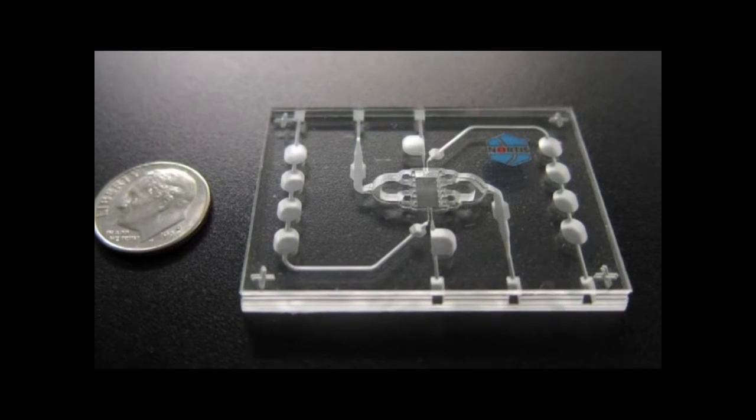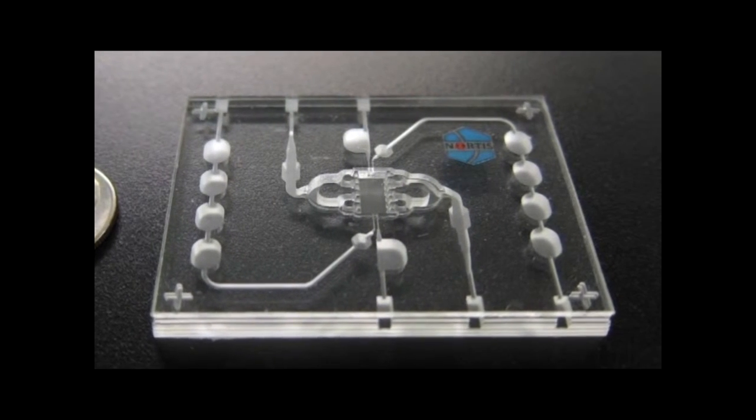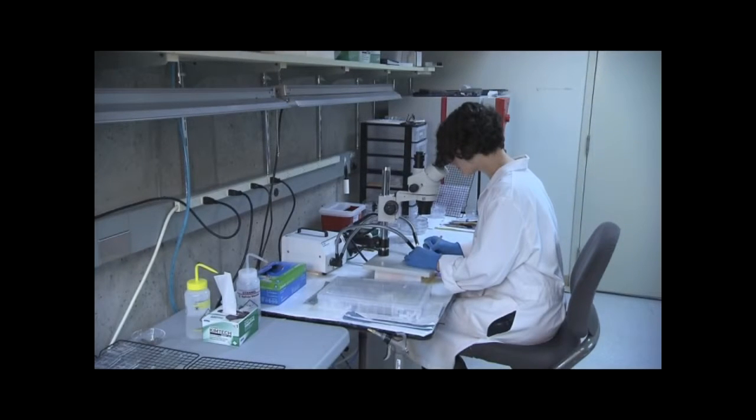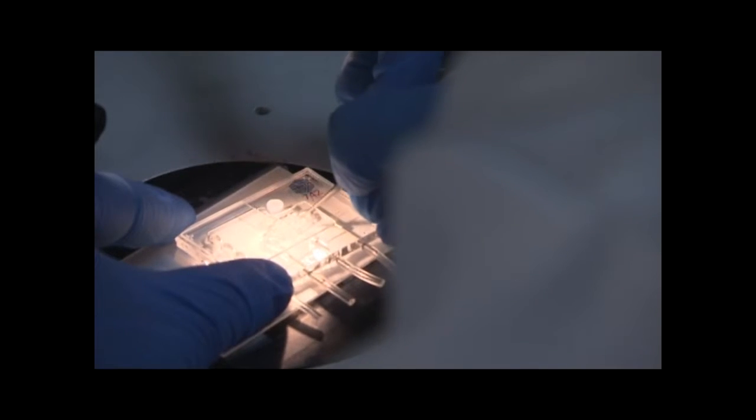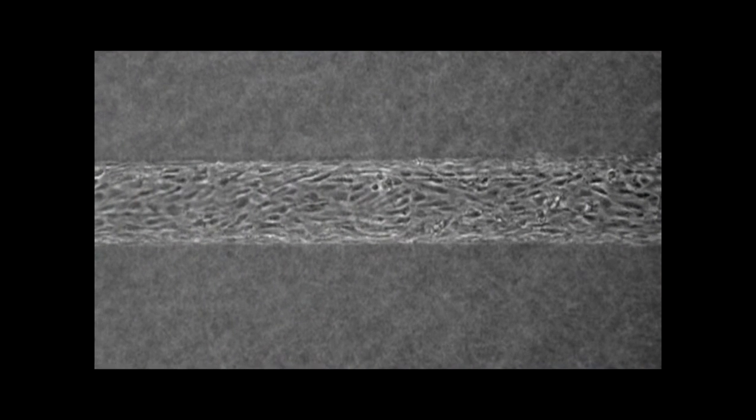The project is building upon technology already under development on the University of Washington campus. The most important component is a central chamber that contains a three-dimensional microenvironment. The chamber is filled with collagen, which is a tissue material, and within this environment we grow our tissue and organ structures. Newman's team at Nordus, a private company based in the UW's Fluke Hall, has already demonstrated that their chip-like device can work.